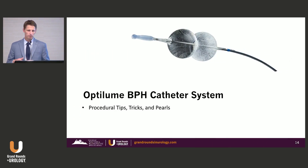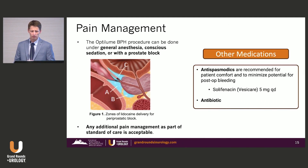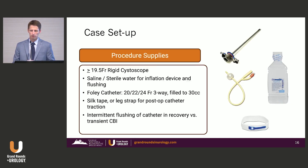I was fortunate to be the first in the Midwest to perform commercial OptiLume BPH, so I'd like to share some tips, tricks, and pearls from my experience. In terms of anesthesia, it's really at the surgeon's preference. This can be done under a periprostatic block in the office. Currently, for billing purposes, I'm doing this in the ASC where we have access to IV anesthesia, or general anesthesia if preferred. For equipment, you'll need at least a 19.5-French rigid cystoscope — I personally use a 21-French rigid cystoscope.